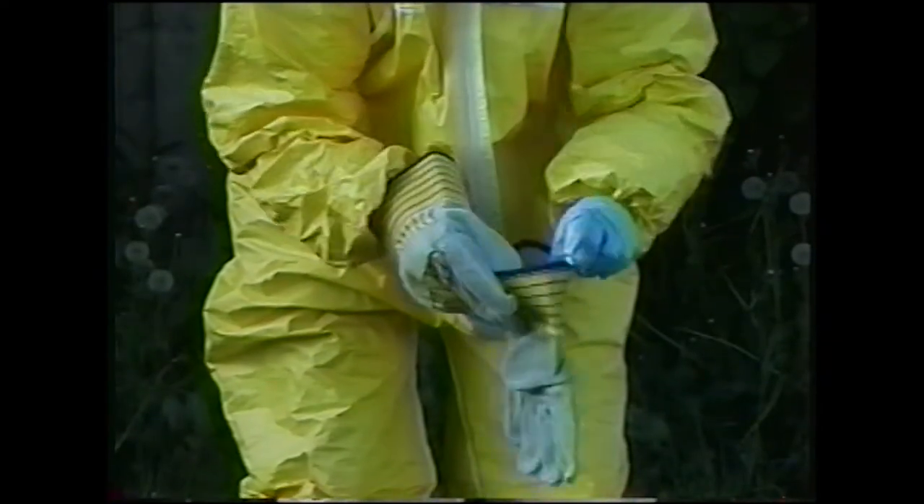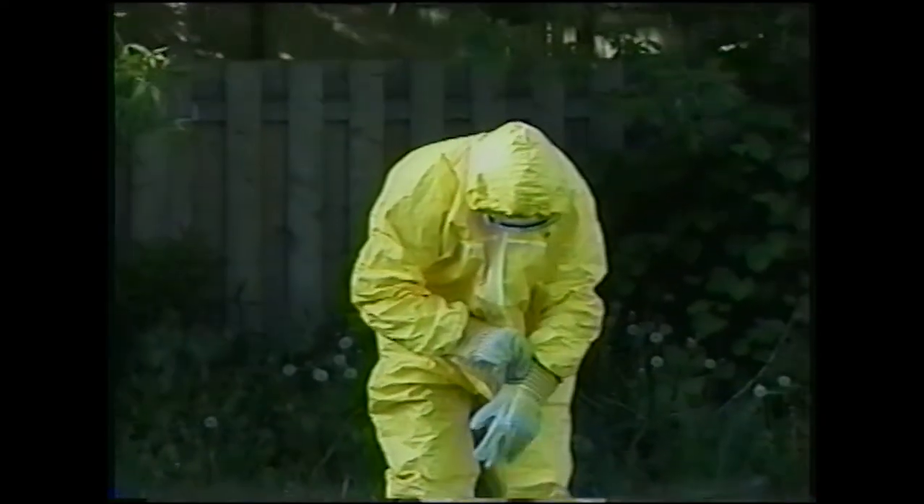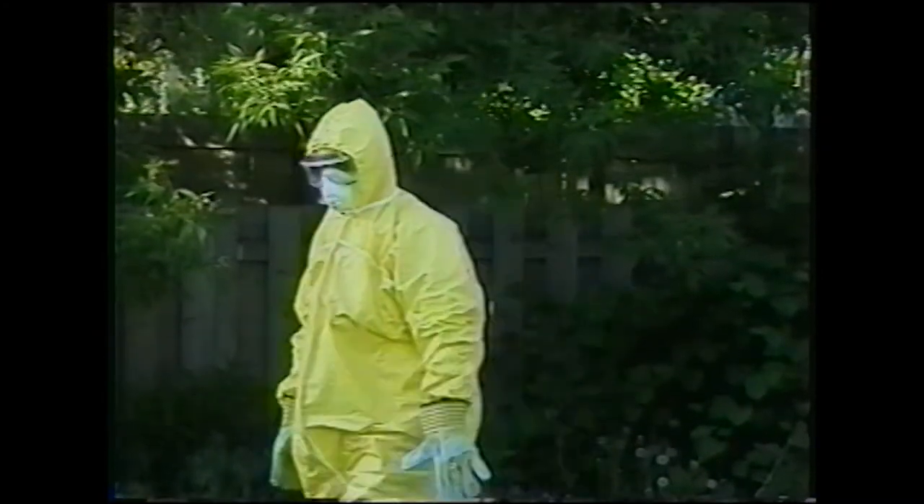The outer work gloves do not provide protection against bloodborne pathogens. After a last mental check — suit: no rips or tears; suit pant legs over boots; suit arm cuffs over inner gloves; mask and goggles under hood; suit zipped up with nothing exposed — the investigator may enter the biohazard area and complete the work required.